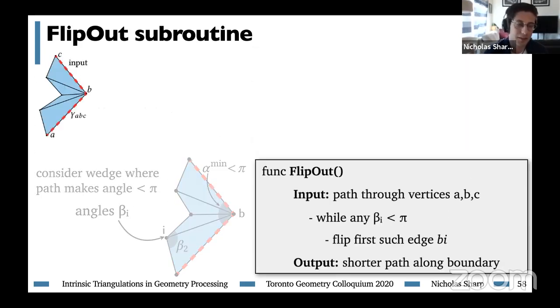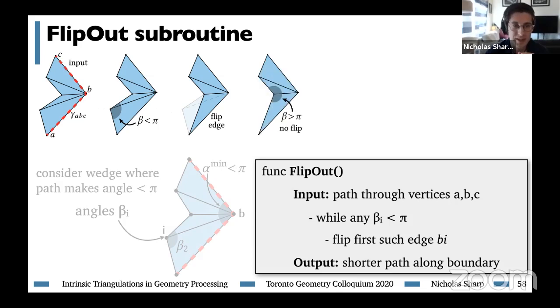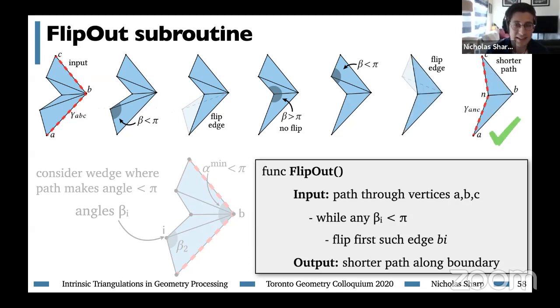The proof that this always works: first, we can always flip the edges because the diamond containing the edge to be flipped is always convex. The flipping procedure terminates because every flip removes one edge from the vertex neighborhood. After the procedure terminates, we have a shorter curve because once all beta angles are greater than pi, the curve along the outer boundary is a convex curve, and a classic theorem — containment of convex curves — tells us that whenever two convex curves are nested, the inner one is always shorter. This can be proved with the Crofton formula. A big part of our contribution is proving this holds even on a super general delta complex, giving strong discrete guarantees that the algorithm always works.